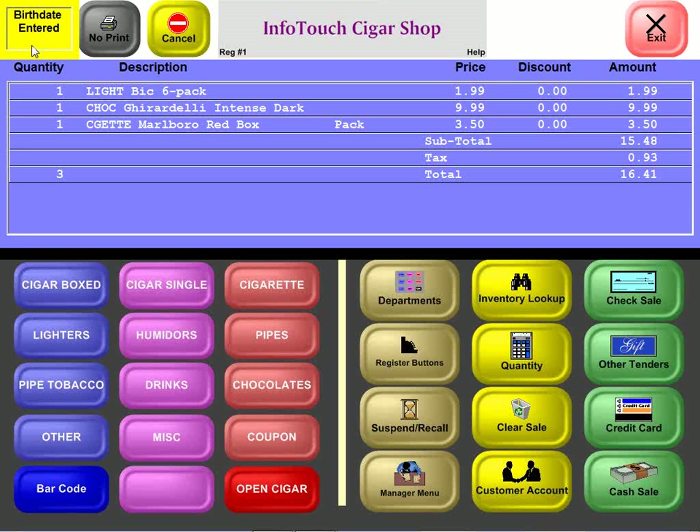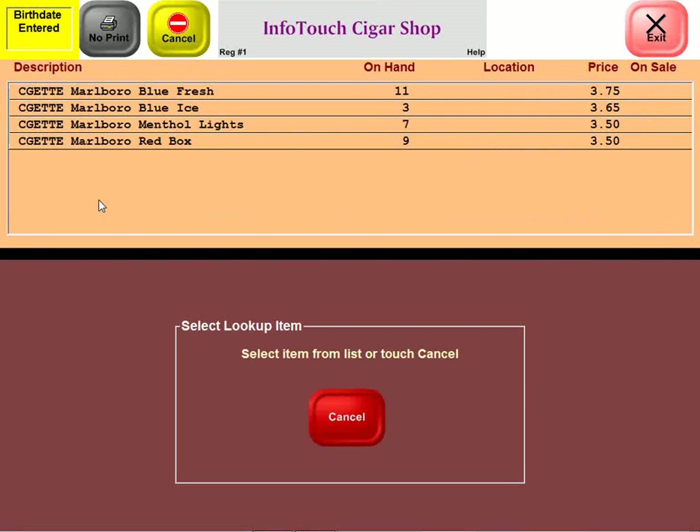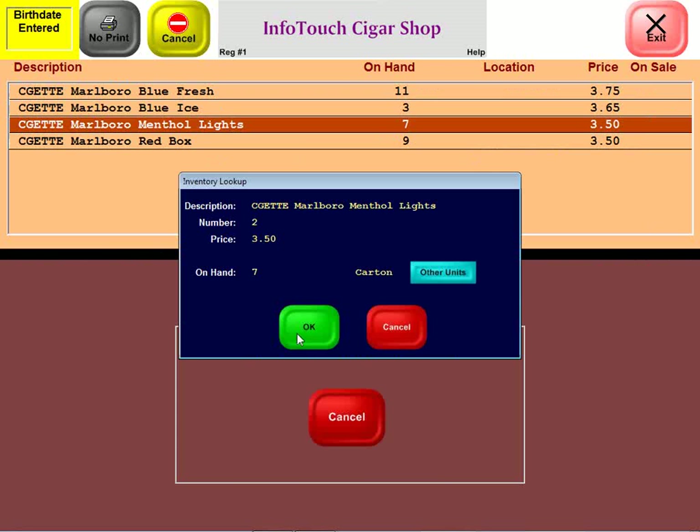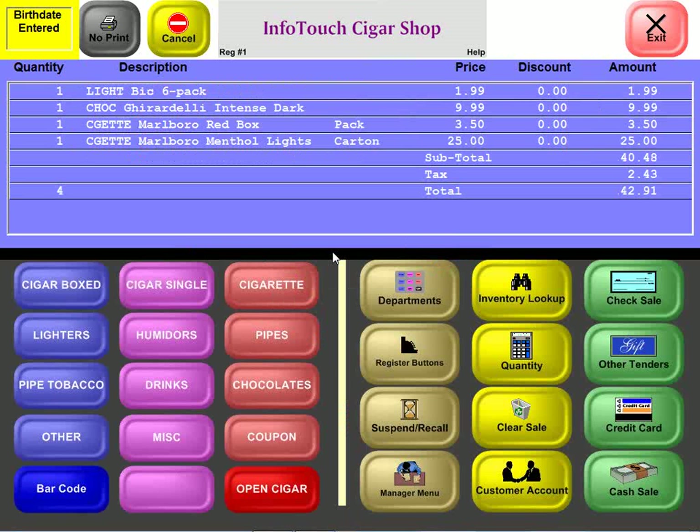Besides selling items by barcoding and by number, you can also look up items by description. For example, searching for Marlboros shows the different types the shop carries. Selecting menthol lights, they also come in cartons and packs — selling a carton this time, the price is $25 instead of $3.50.